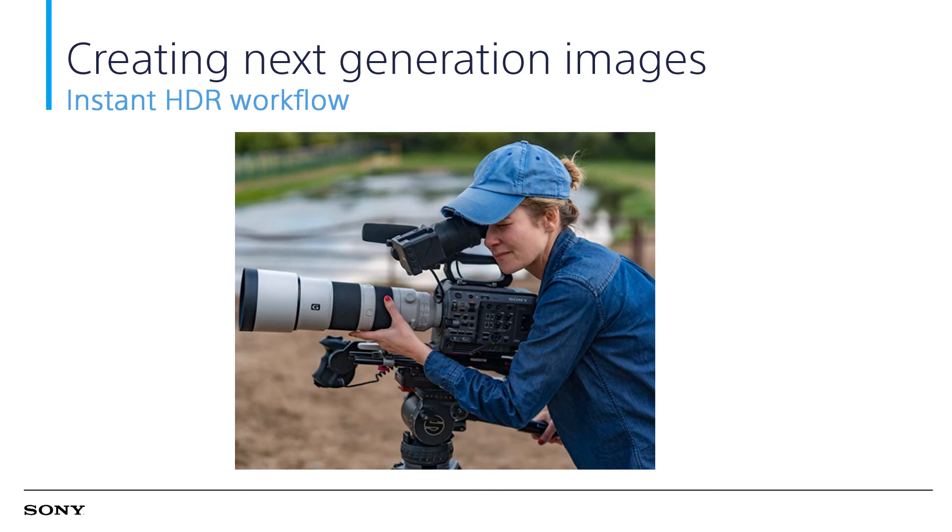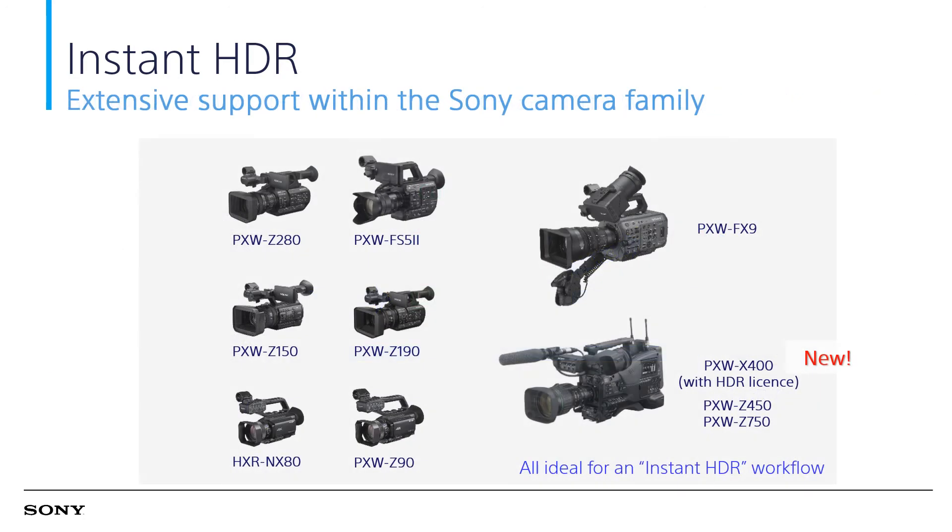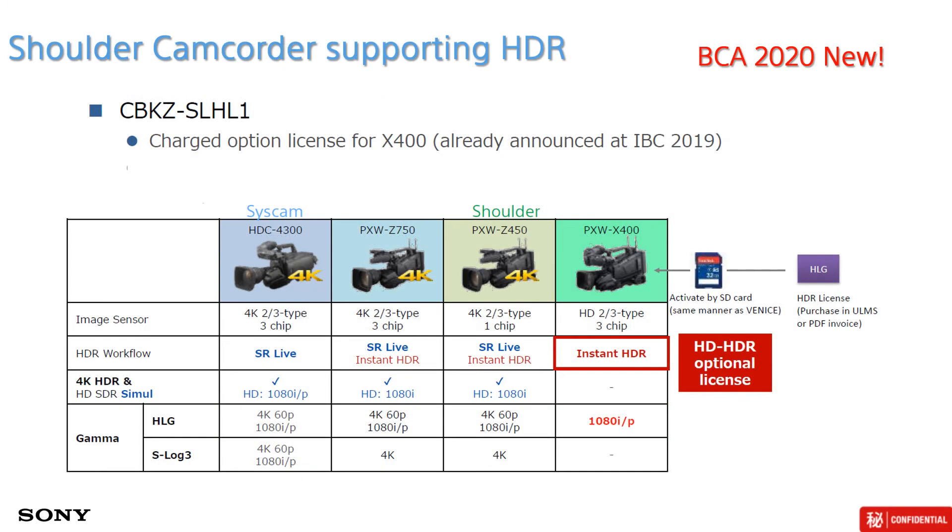For instant HDR workflow, because of the short turnaround time required, cameras that can shoot with minimum or no color grading are needed. Sony offers a wide range of cameras from large-format sensor (LFS), handy, and shoulder for this category. The PXW-X400 is the latest to join the family — at the beginning of 2020, Sony released an optional license to enable HD HDR for the PXW-X400 shoulder camcorder. Sony also offers 4K shoulder camcorders Z750 and Z450 to support not only instant HDR, but also SR Live workflow.